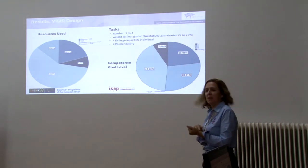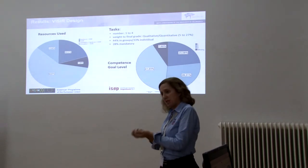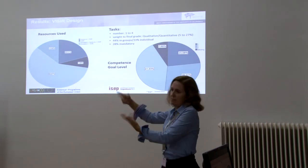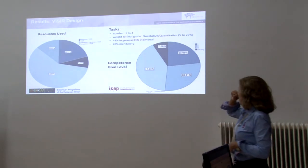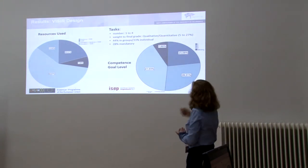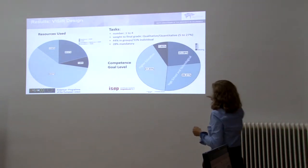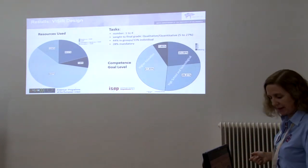Most tasks were optional, meaning students were supposed to deliver them, but if they didn't they could still pass the course if their grades in other parts were above six — since it's in Brazil, the passing grade is six. Twenty-eight percent of implementations had mandatory tasks. The competence levels that teachers wanted to develop were mainly level one and level two — especially for high school and technological teachers — while most higher education teachers wanted to develop level three competencies.